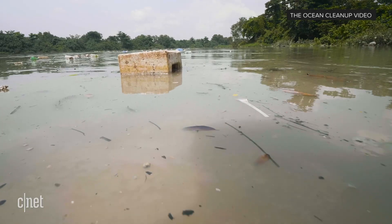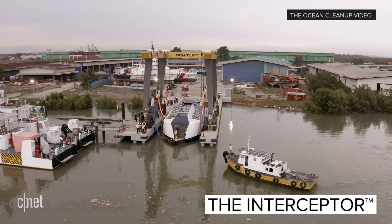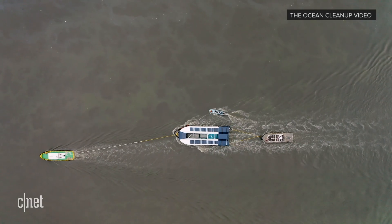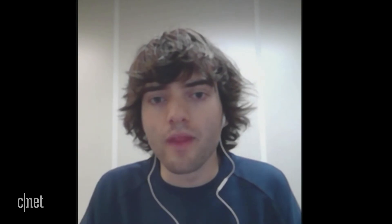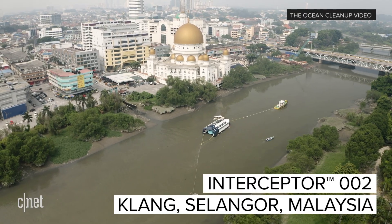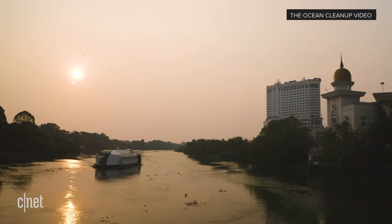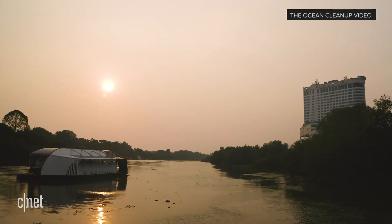Unfortunately, there isn't one solution that you can just bring anywhere in the world, install within days, and that just works. So that's why we developed the Interceptor, which is the world's first scalable solution to intercept plastic in rivers. By scalable, what I mean is that it can be applied to virtually any river in the world. Some things already exist that are really made for very specific locations, but this is a global problem, so what we developed can really work in almost all of these 1,000 rivers that need to be solved.